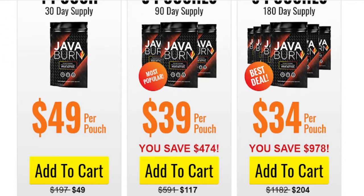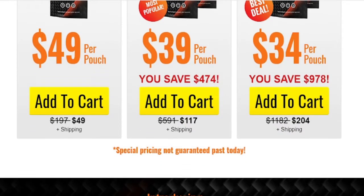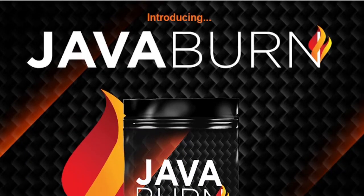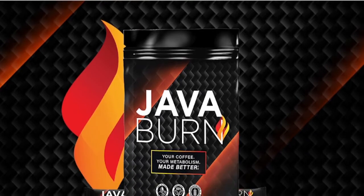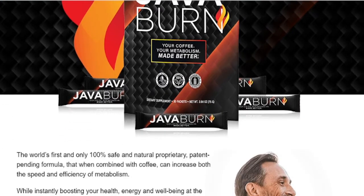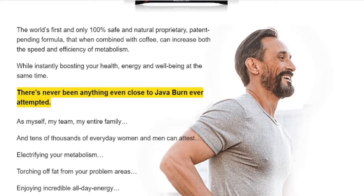Java Burn is a unique natural proprietary, patent-pending formula that, when mixed with coffee, is designed to improve the speed and work of the metabolism. At the same time, it helps your general health, keeping you energized and active. There is no other thing similar to Java Burn. It improves your metabolism when you enjoy your morning coffee with a dissolvable and tasteless packet of Java Burn, also reducing food cravings that lead to being overweight, among many other benefits.